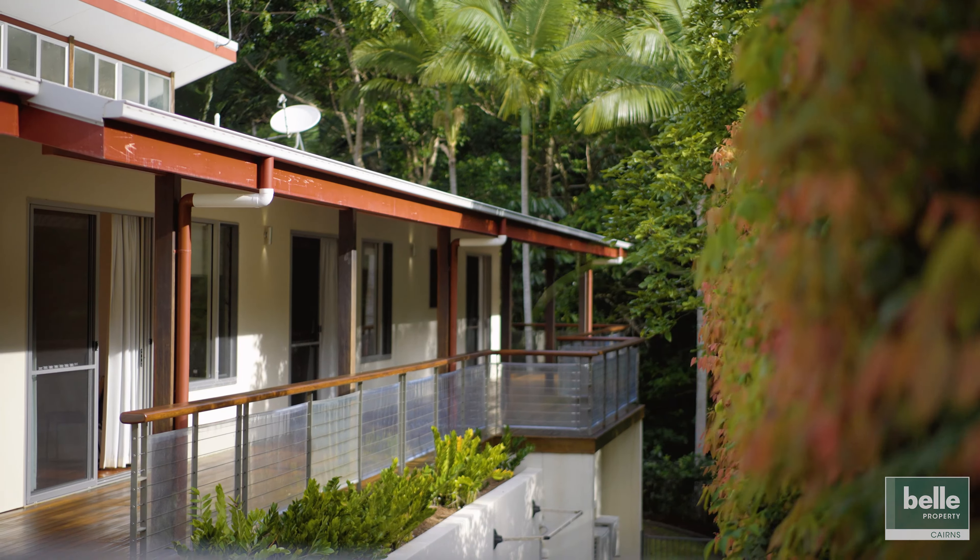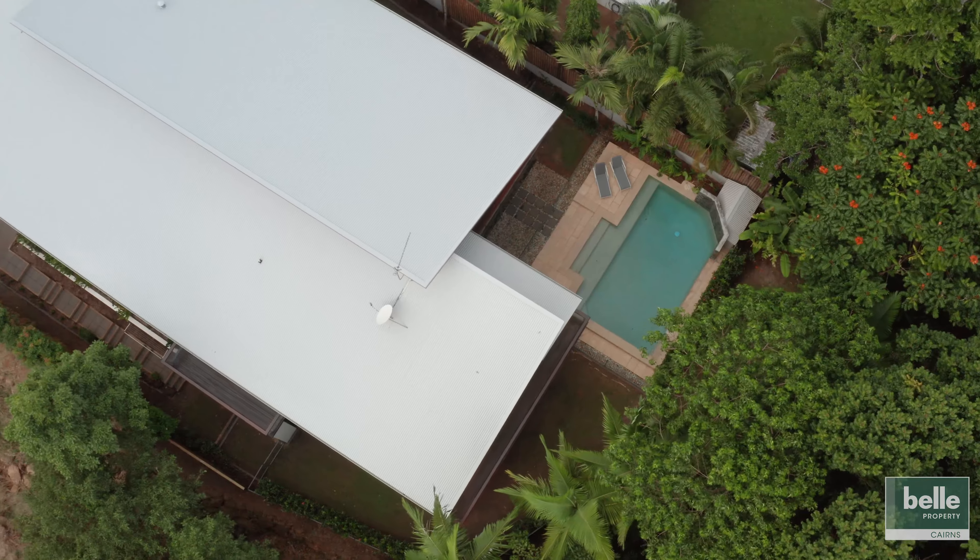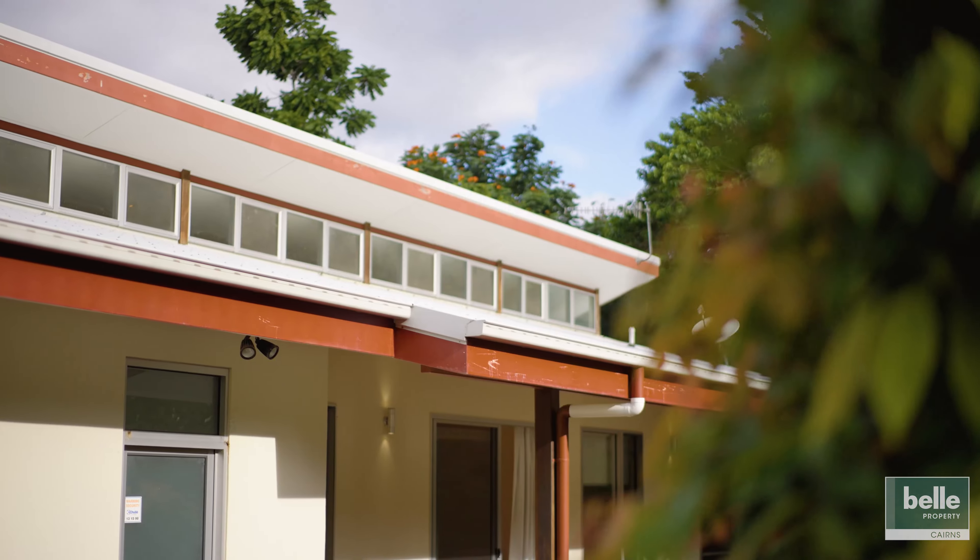This is a home of impressive proportions, finished to an impeccable standard. Featuring a rainforest backdrop, absolute privacy and an abundance of usable land, homes of this calibre are rarely available.